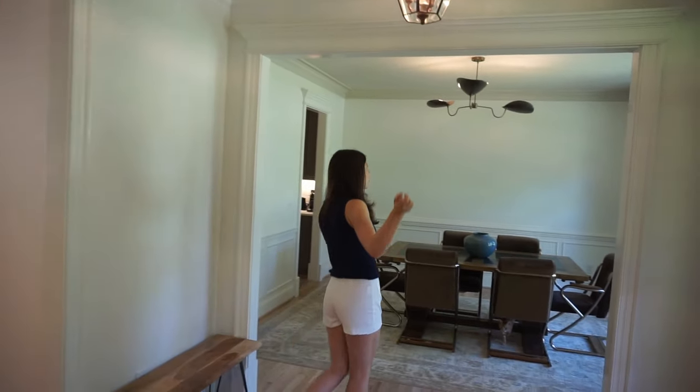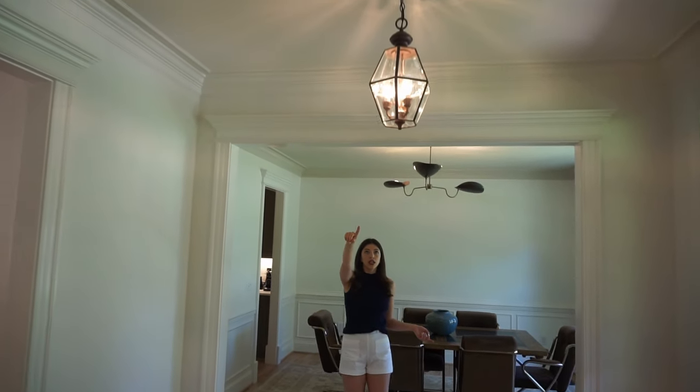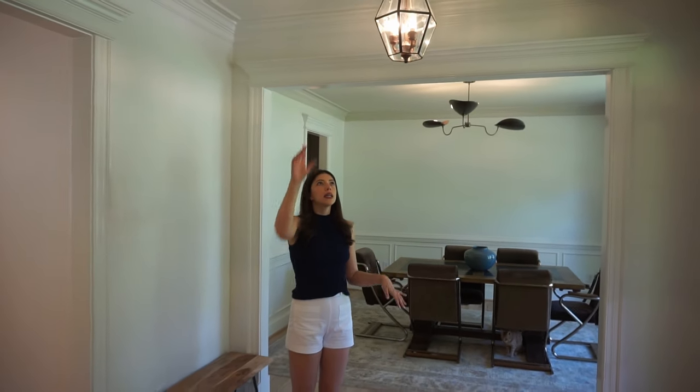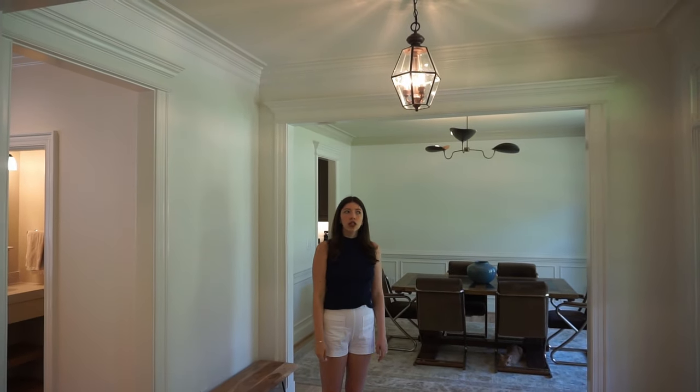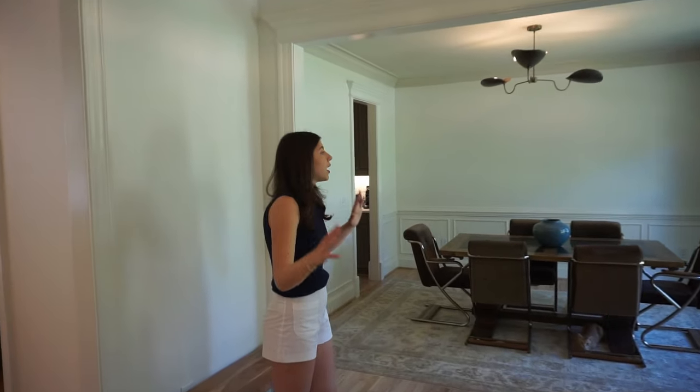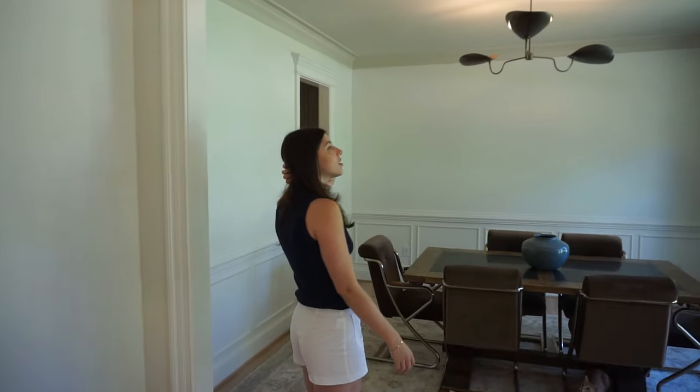We did change out light fixtures too. This is actually new to me but it is an old fixture and I loved it because I was getting away from black — this is a bronze finish. As you'll see, some of the new fixtures in our house are bronze, so I just kind of mimicked that. This is our dining room.